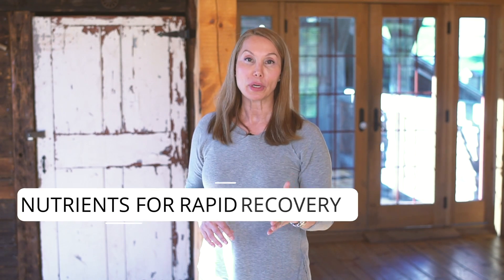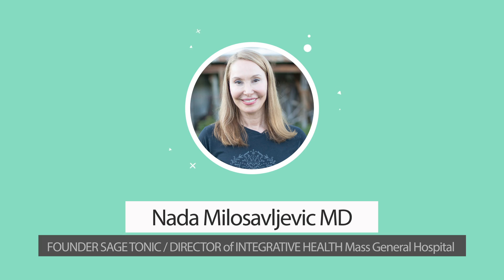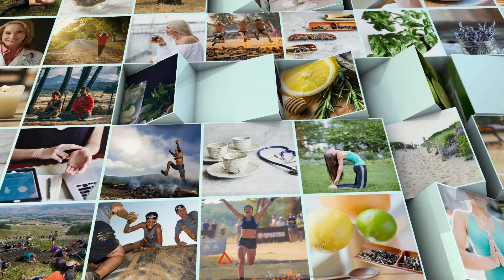Spartans, you've just completed a beast or an ultra, and you need to recover. What can you do? Well, that's what we're going to talk about in today's podcast. I'm Dr. Nada, and I'm the founder of the Integrative Health Program at MGH, and the founder of Sage Tonic, and this is Spartan Health.